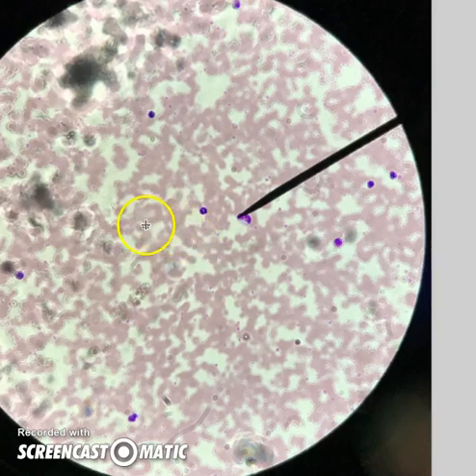Here's a smear of blood in my lab. We can see lots of pink for carrying oxygen. But what are all these purple cells? Let's take a look.